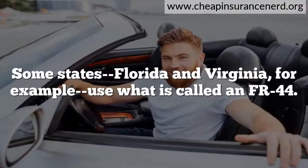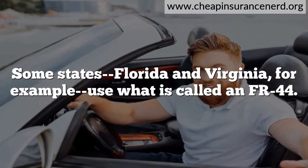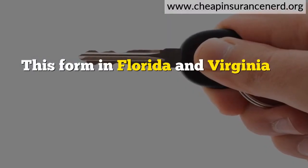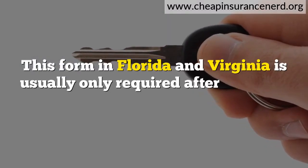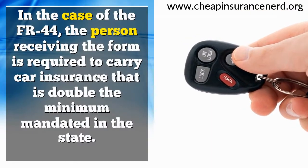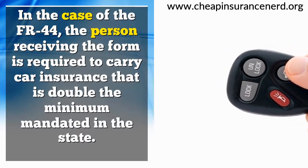Some states — Florida and Virginia, for example — use what is called an FR-44. This form in Florida and Virginia is usually only required after a DWI or DUI conviction. In the case of the FR-44, the person receiving the form is required to carry car insurance that is double the minimum mandated in the state.